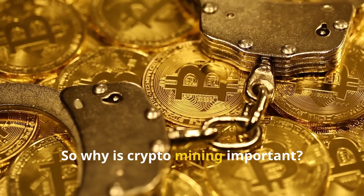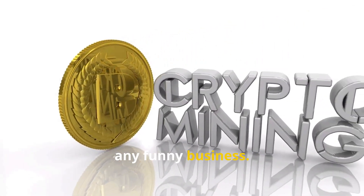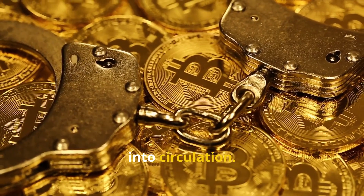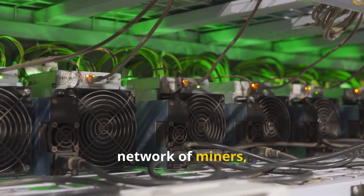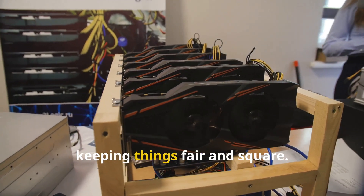So why is crypto mining important? For starters, it secures the blockchain. Mining verifies transactions and prevents any funny business. It also introduces new cryptocurrency into circulation. Plus, by spreading computational power across a network of miners, it decentralizes control of the cryptocurrency network, keeping things fair and square.